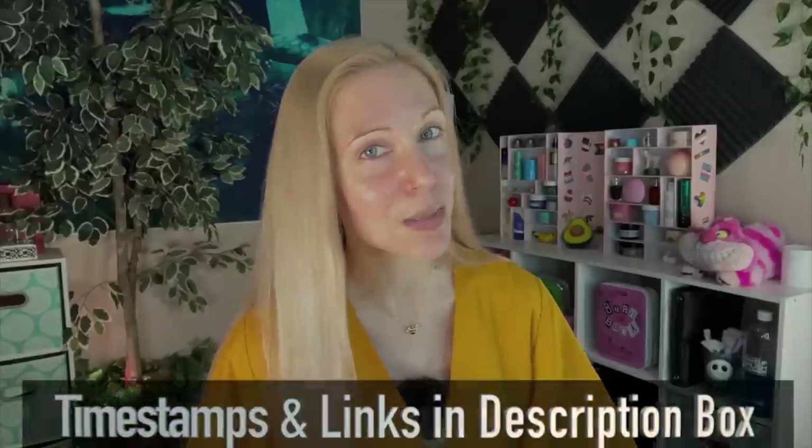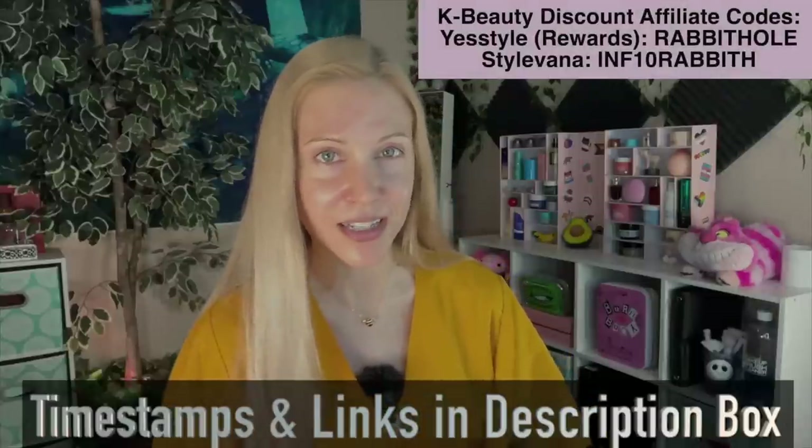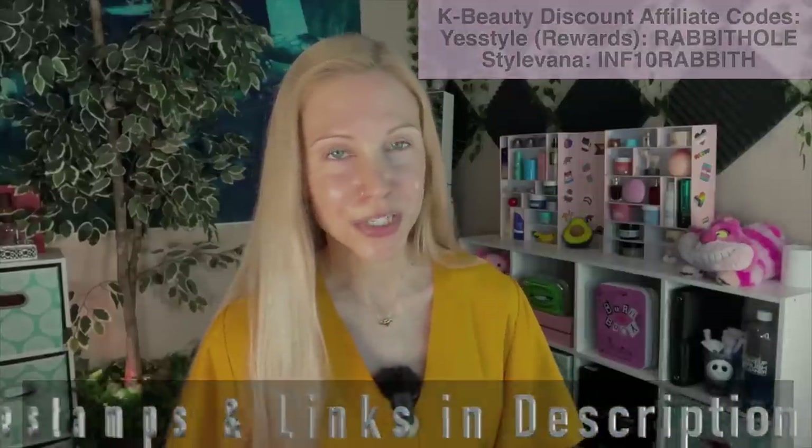I bought a set of the History of Whoo minis that I used for two weeks, and I also bought three products from formerly Missha's Cho Gong Jin line — now it's its own brand. I used those for two weeks, and then for the final week I used my favorites from both brands. I'm so happy with my skin at this point. Ultimately, if you decide to try anything I share, I don't think you have to break the bank. Timestamps, links, and discount codes for YesStyle and Stylevana are in the description below.